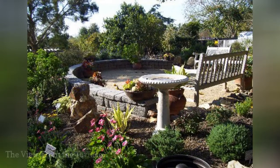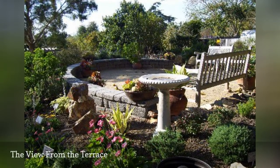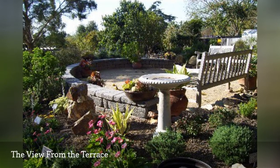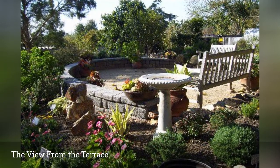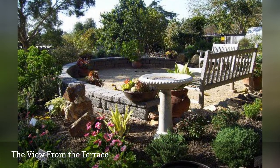A terrace-style patio at the San Diego Botanic Garden in Encinitas, California, takes full advantage of the breathtaking ocean view. The low, curved wall establishes a definite shape to the patio area as well as a barrier.